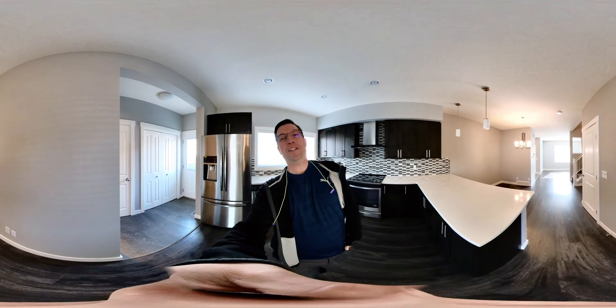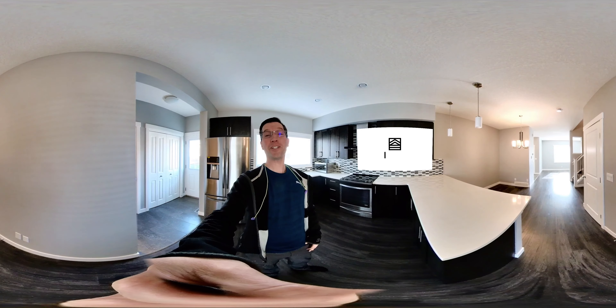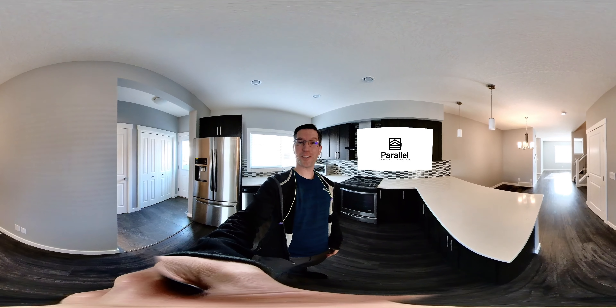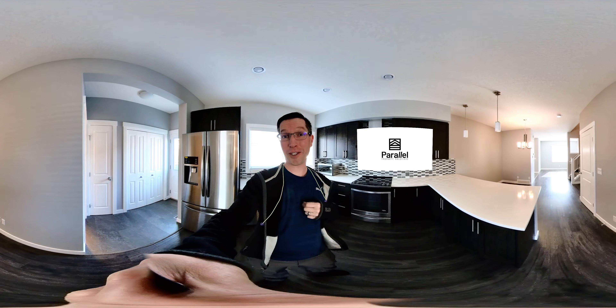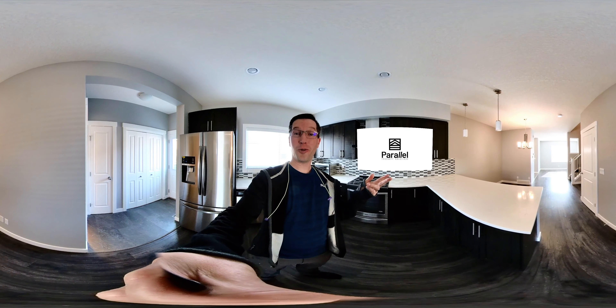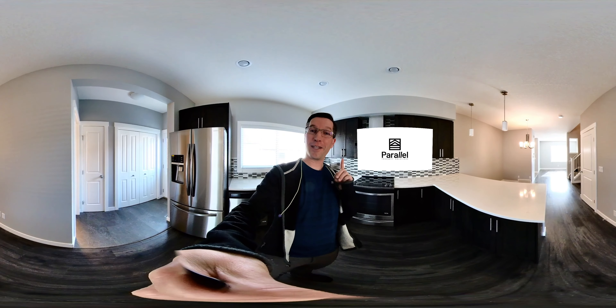Hi there friends, it's Steve from Parallel. I'm going to let you know I'm shooting this whole video on a 360 degree camera. That means you can put your finger right on the screen and move it around. That's going to come in handy because I'm showing you this amazing two bedroom house here in Nolan Hill. It's got two bedrooms, two en suites, two walk-in closets — an amazing floor plan. Watch this video first, and if you love it, contact me and I'll show you in person. Let's get started.